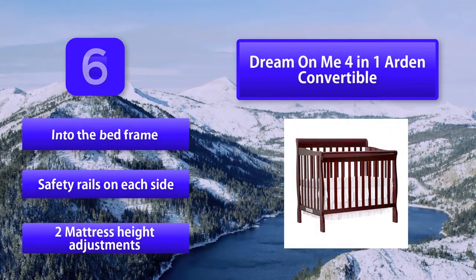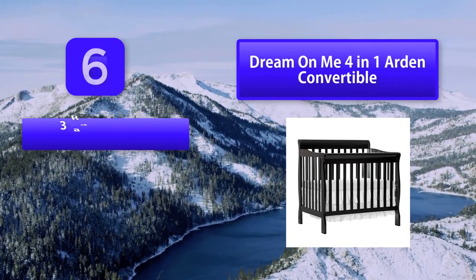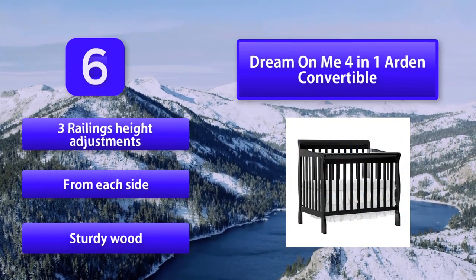Standard size fits most mattresses into the bed frame. Safety rails on each side, two mattress height adjustments, and three railing height adjustments from each side. Constructed with sturdy wood.